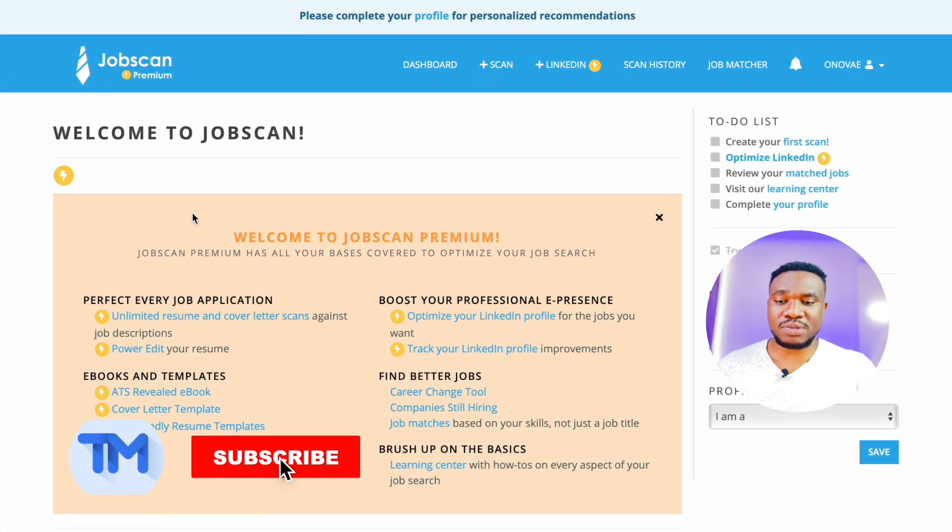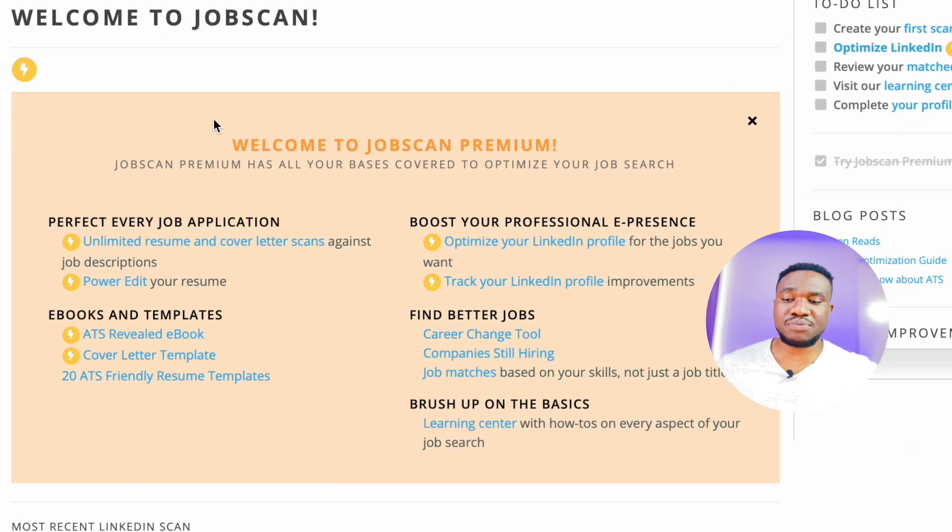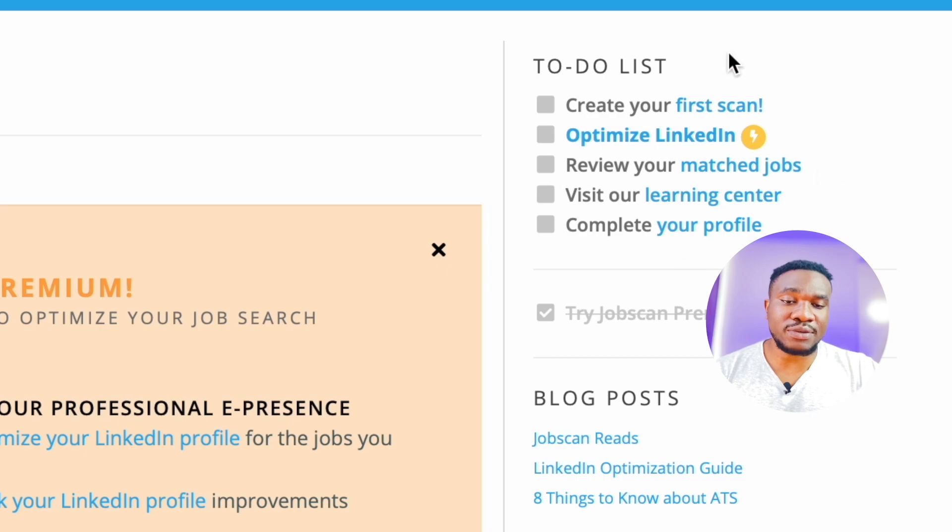So what's the difference between free and premium? For the premium account, you get benefits like unlimited resume and cover letter scans against job descriptions, PowerEdit your resume, boost your professional presence, and optimize your LinkedIn profile. Optimizing your LinkedIn profile is very important because it's going to allow a lot of companies to find you easily. You can also track your LinkedIn profile improvement. The LinkedIn optimization feature comes with only the premium version.